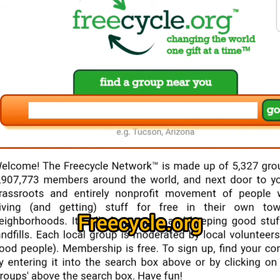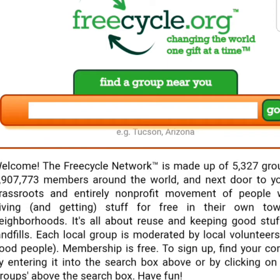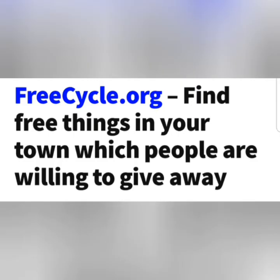FreeCycle.org is a website where you can give away items you don't need, or get items you need as someone wants to give out, easily free of charge.